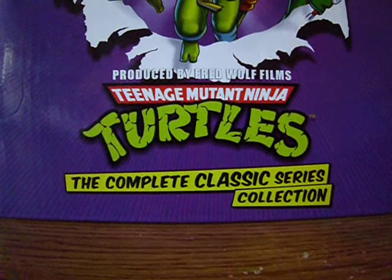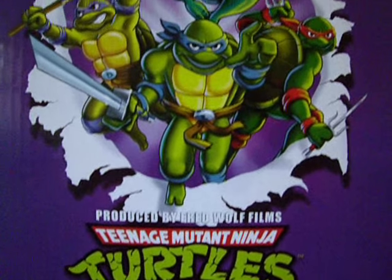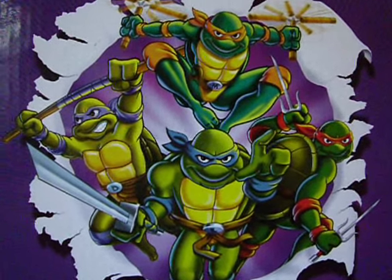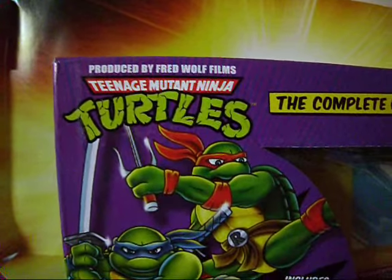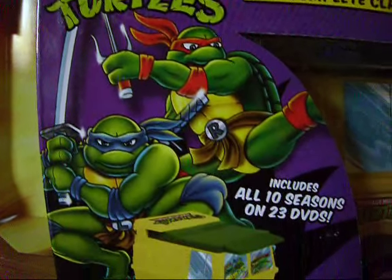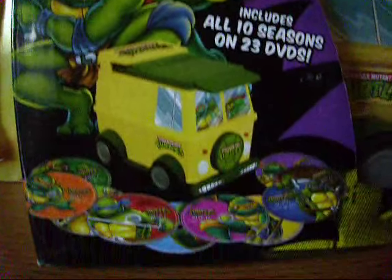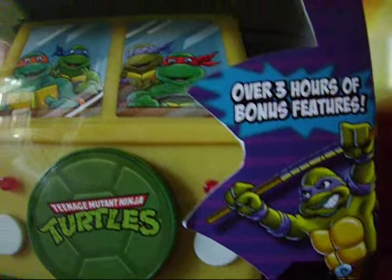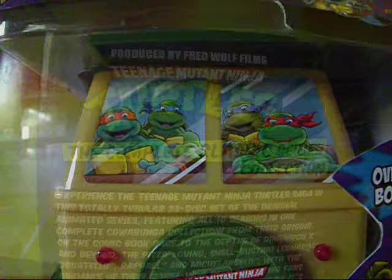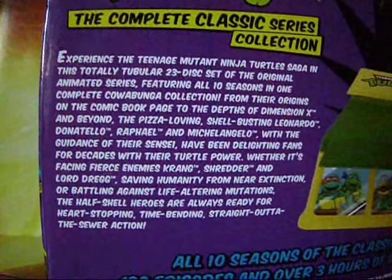Alright, it's time to have a look at the Teenage Mutant Ninja Turtles Complete Classic Series Collection. The packaging is awesome. We get the TMNT logo, some cool pictures of the turtles here and there, the turtle van inside, and details of what this collection includes.